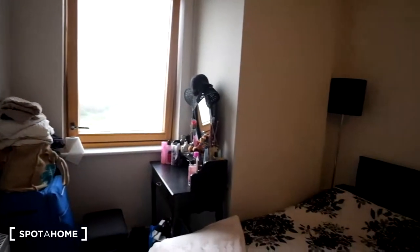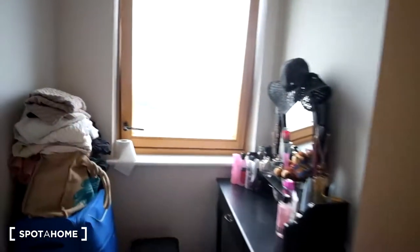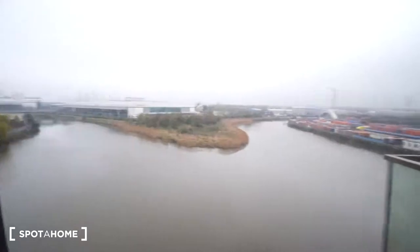We've got a full length mirror on the wall and then the dresser is going to be the tenant's. Outside of the window we have this view of the water.